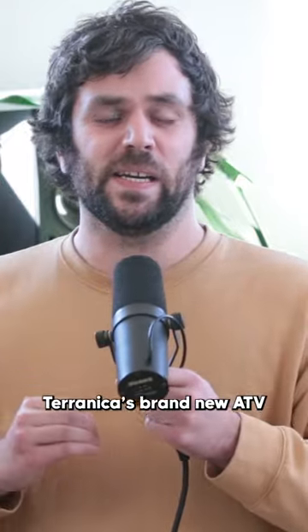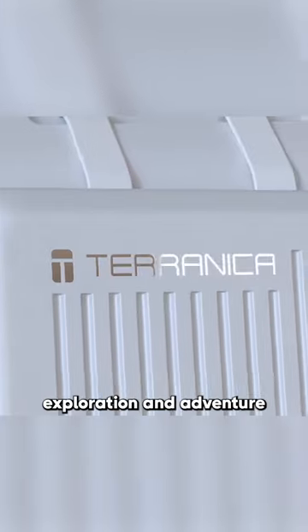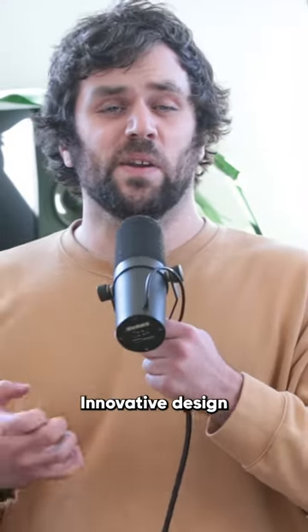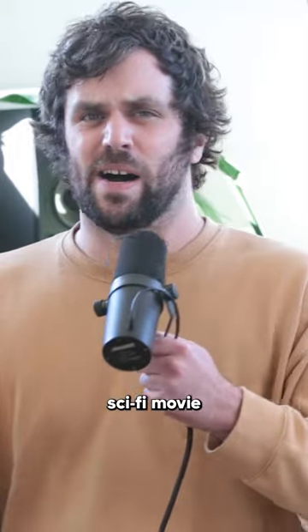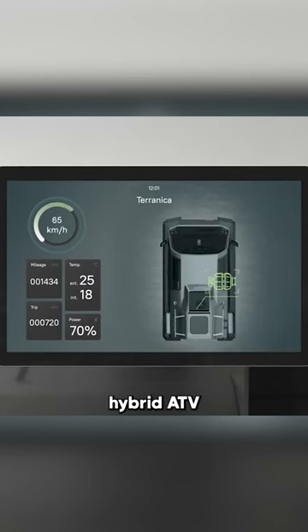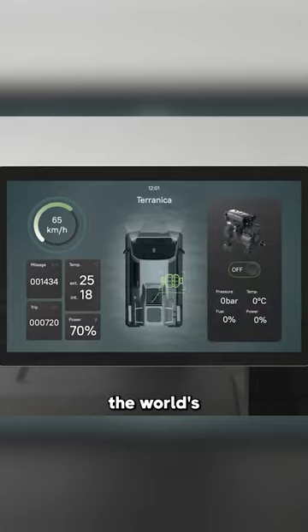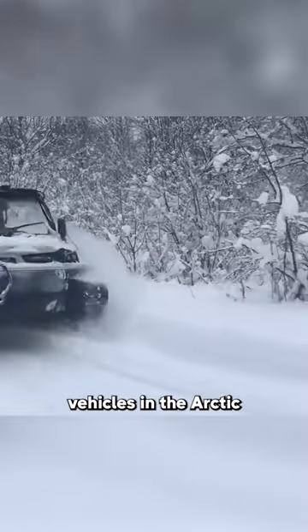Taranika's brand new ATV, the Taranika Expedition, is redefining exploration and adventure. Its innovative design and cutting-edge features make it seem like it's straight out of a sci-fi movie. The Taranika Expedition is a versatile hybrid ATV built to conquer the world's harshest conditions, answering the increasing demand for rugged, tracked vehicles in the Arctic.